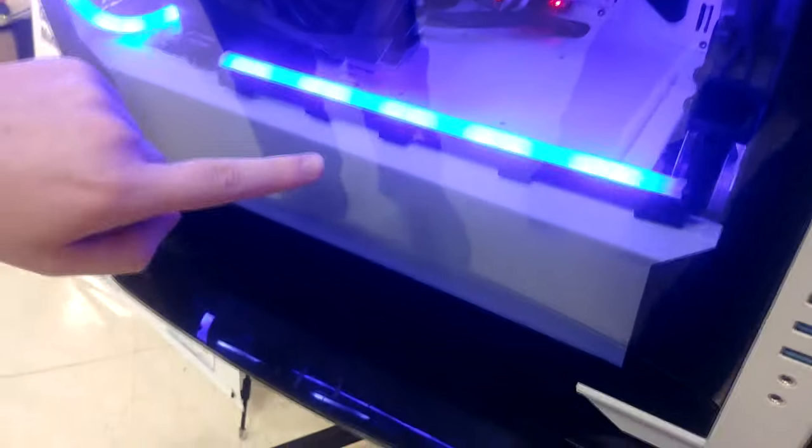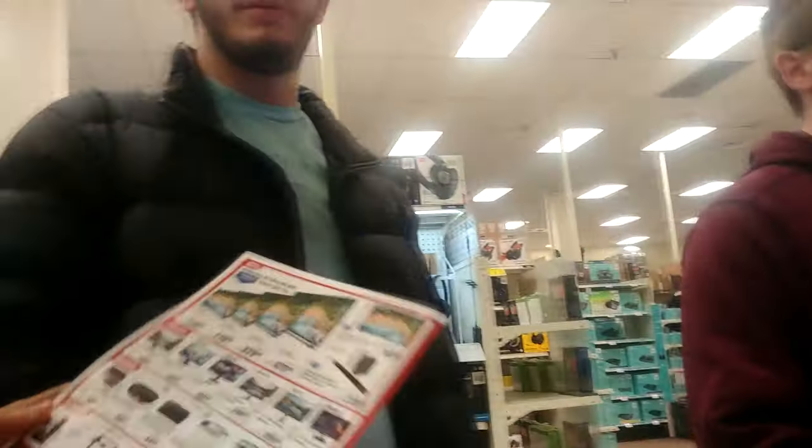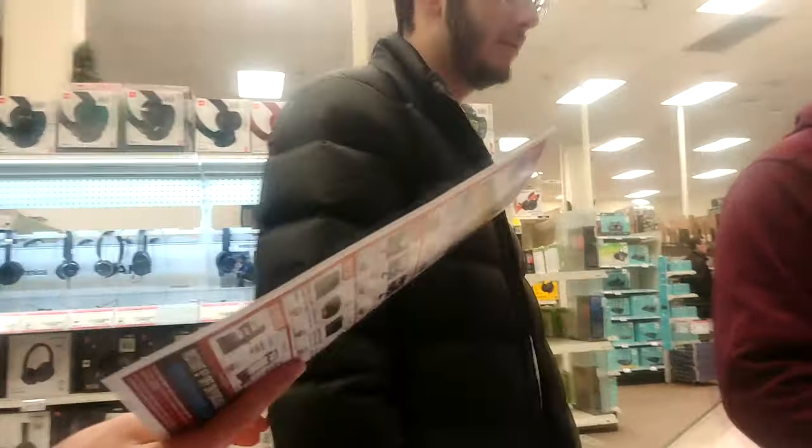I think these are Phanteks' new lights. Phanteks released these light strips that are like tubes. It has the Corsair logo. Oh, Corsair did that too. This is a nice case - yeah, I like it. It's a MainGear case. I didn't realize MainGear sold their cases. It might just be for their pre-built systems, I don't know.